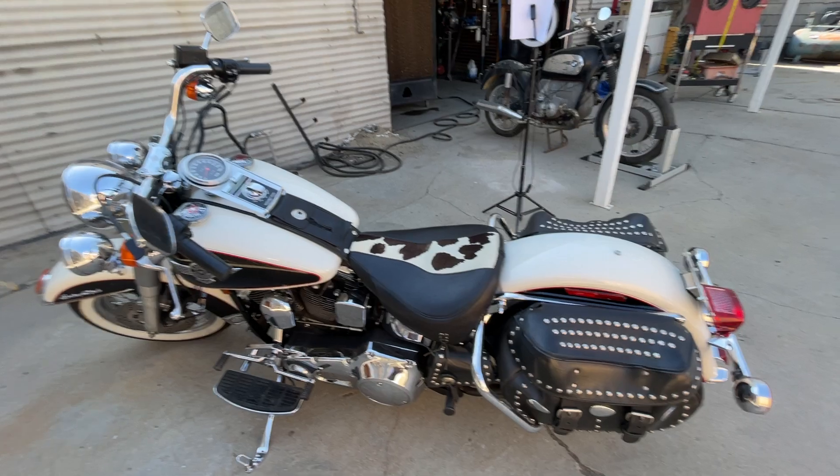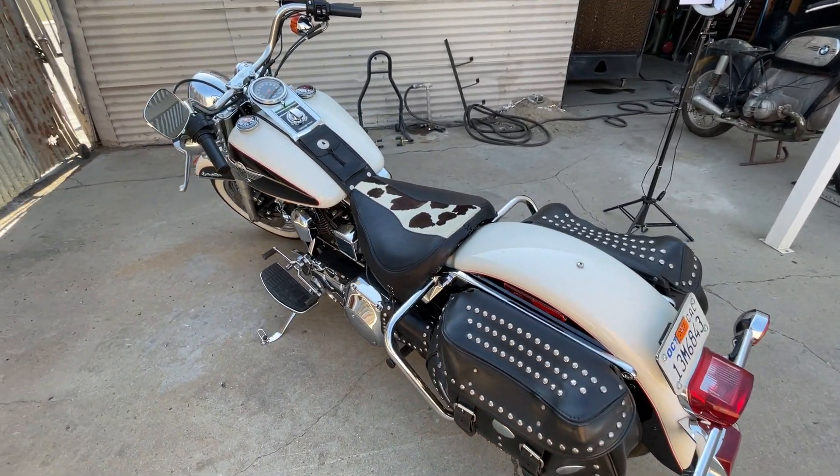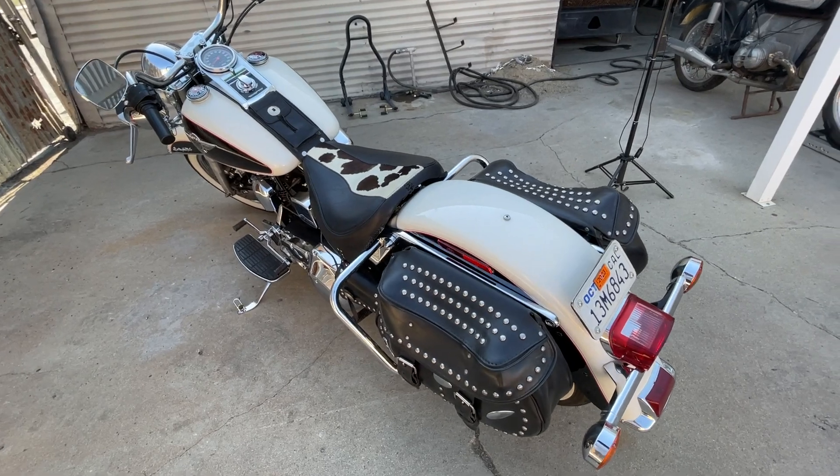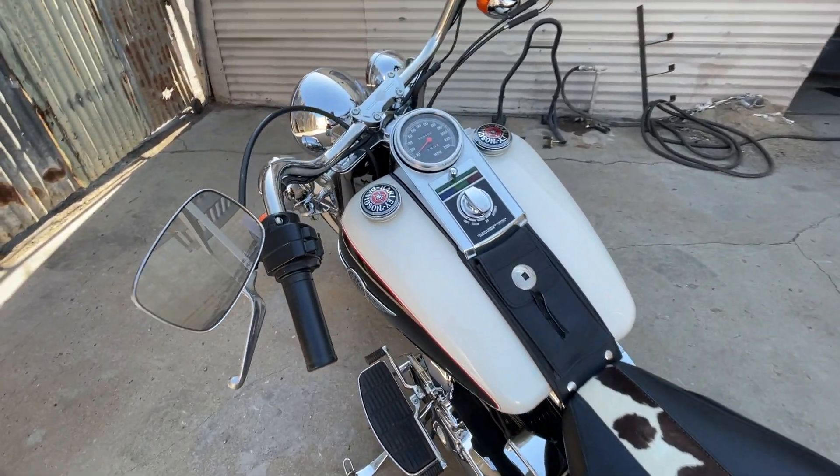As you've probably seen in the pictures, it also has the passenger seat in the original cowhide and the original saddlebags with the original cowhide in it. Just a really cool thing.